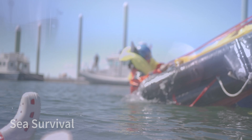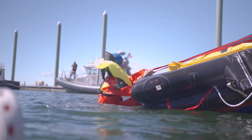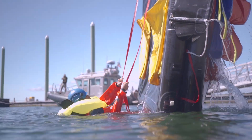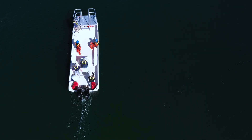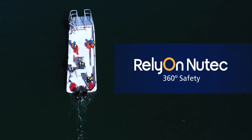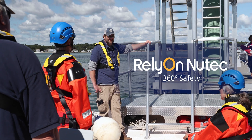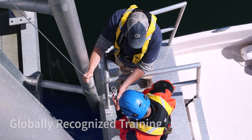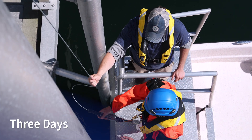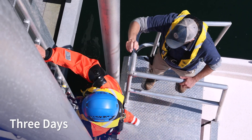We're teaching them skills that we hope they never have to use, in a controlled environment where they can practice until they get it right. We've partnered with Rely on New Tech, which is the largest provider of GWO training throughout the world, which allows us to provide that globally recognized training in three days versus five days anywhere else.